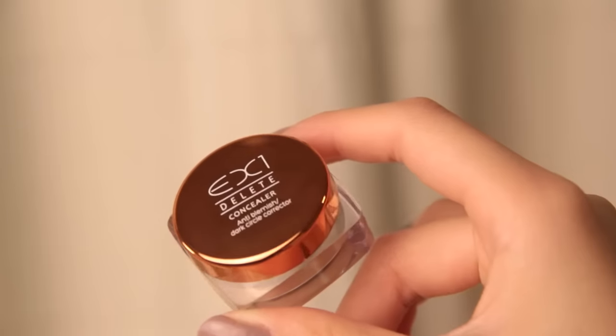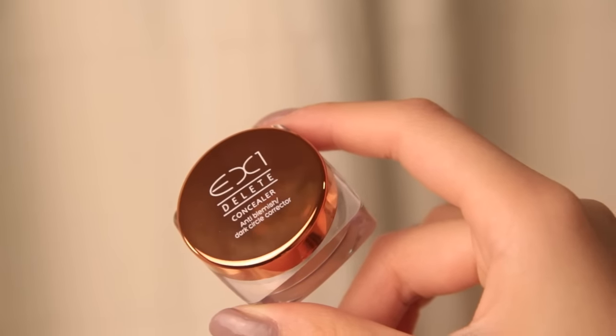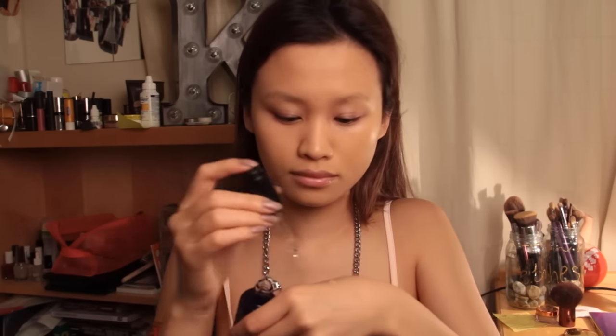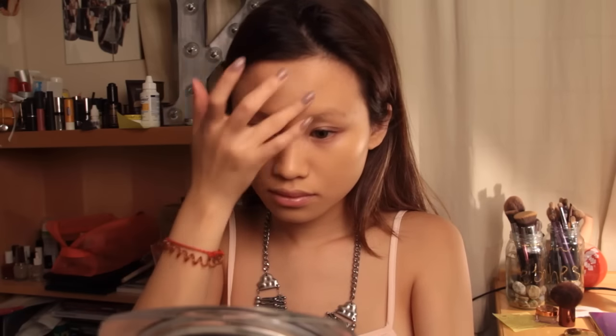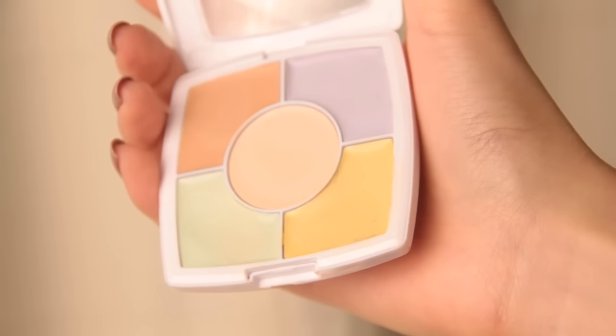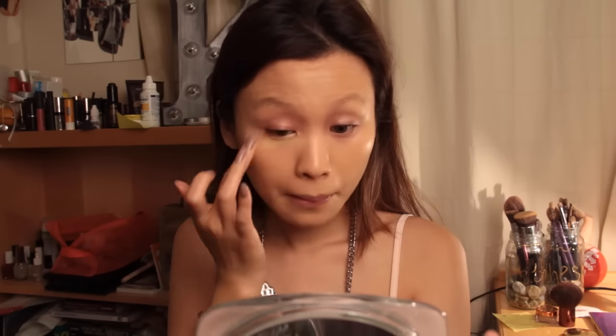I'm taking my EX1 concealer and mixing it with my Kiehl's Midnight Recovery Serum just to make it a bit more smooth so that it blends in much better into my skin. Then I'm going to apply a yellow concealer onto my under-eye area as a base for my skin-tone concealer.